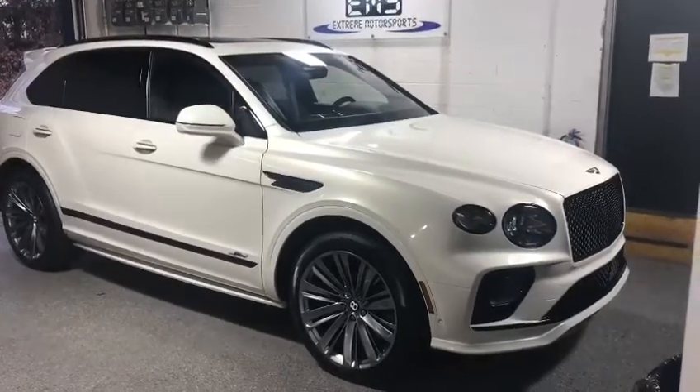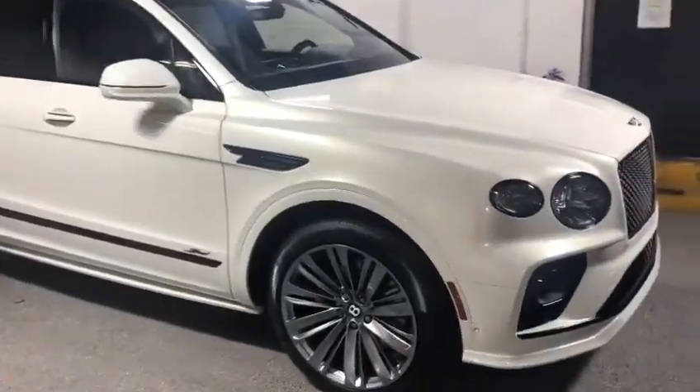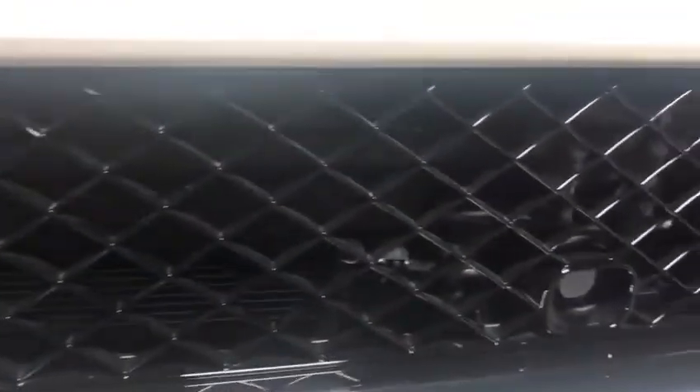What's up everyone, here today at Extreme Motor Sports. Got this 2022 Bentley Bentayga in for a K-40 radar system, which we mounted with the laser diffusers hidden behind the bottom grille here.